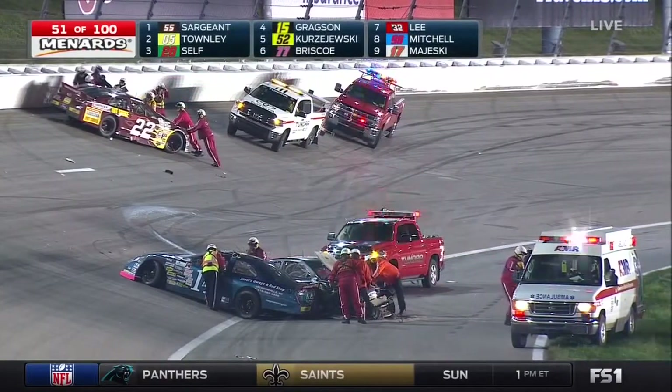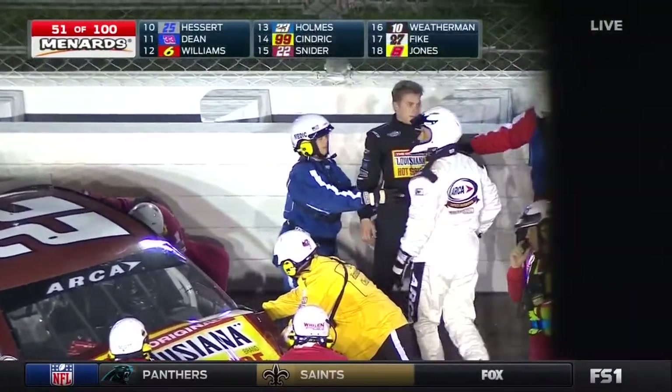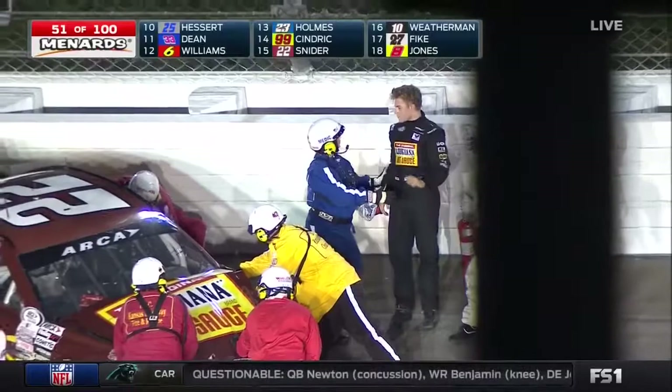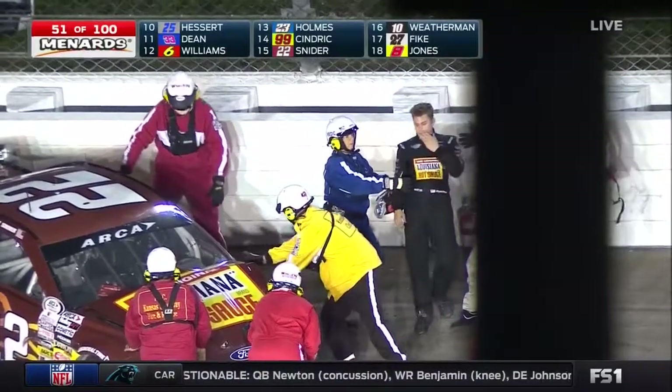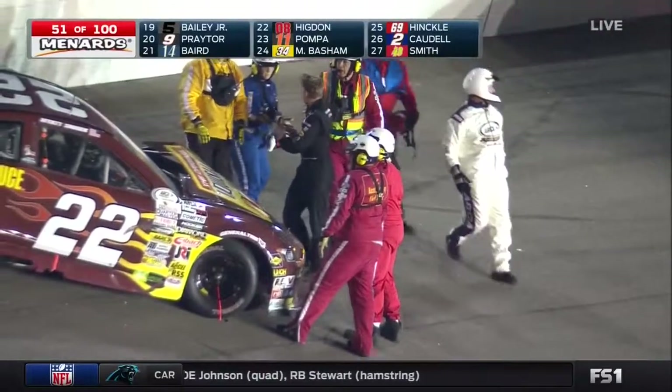Kyle Weatherman limping out of his Crosley number 10. There's Myatt Snyder being able to get out of his car number 22. He is going to walk away on his own power — looks like he's okay. That's really great news because both of these guys had a very hard lick.